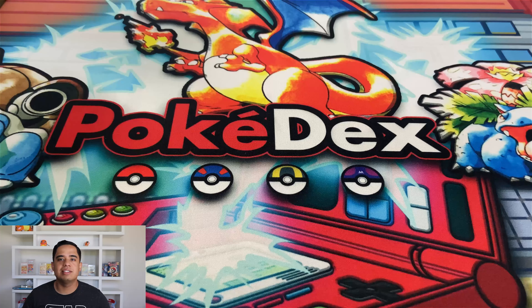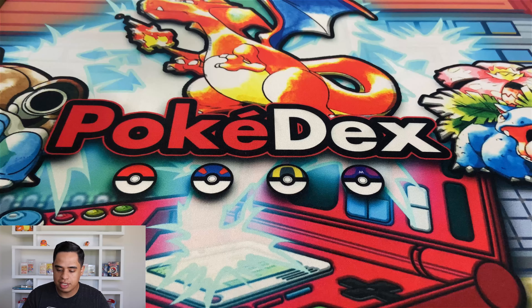Hey, what's going on guys, it is Poke Hoarder and today I'm bringing you an extra special mail day. Within the last week I've been running rampant making tons of purchases and getting lots of sealed product, because the market is kind of fluctuating right now. I wanted to make sure that I got my hands on some stuff before it became way too expensive. I have over ten thousand dollars worth of products sitting on my desk right now.